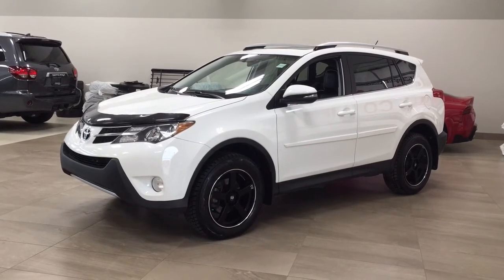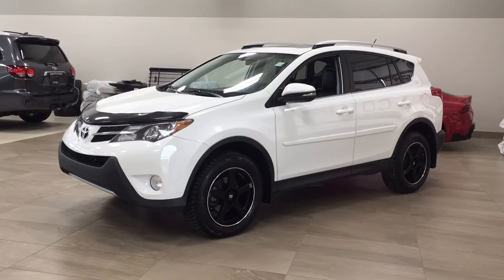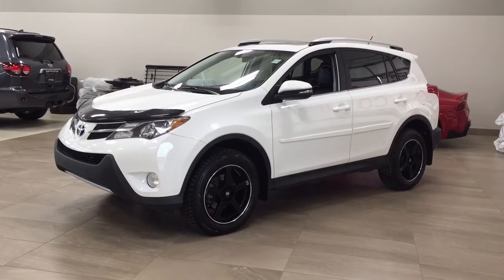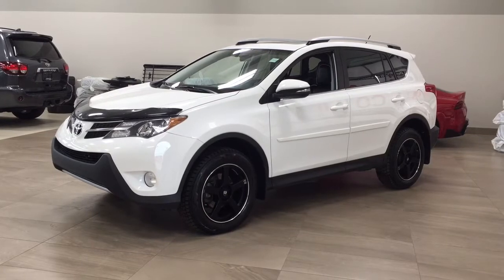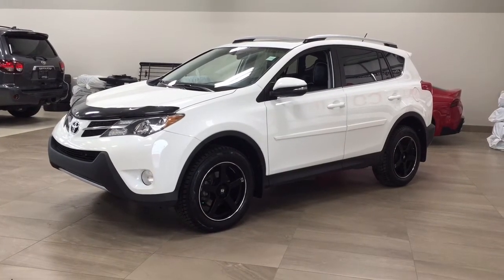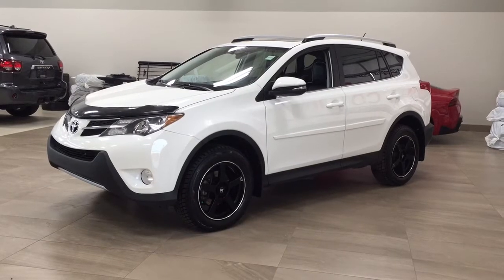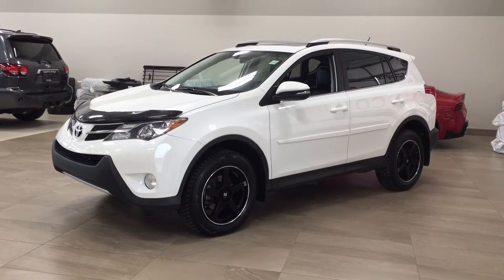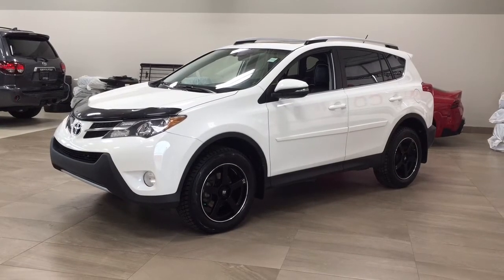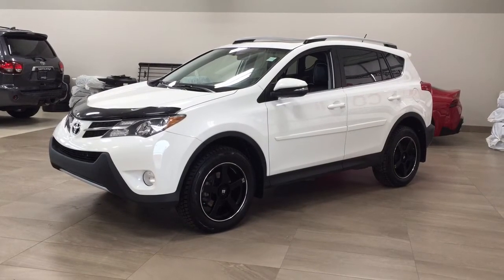Hello folks, welcome to Sherwood Park Toyota located at 31 Audemars Road in Sherwood Park, Alberta, Canada. Today I'm going to be showing you this 2014 Toyota RAV4 XLE. The most notable features on this XLE include its navigation system, power moonroof, and heated front seats. I'm going to go through a couple more features on the inside and outside of the vehicle to get you better familiar with this 2014 Toyota RAV4 XLE. Let's get started.